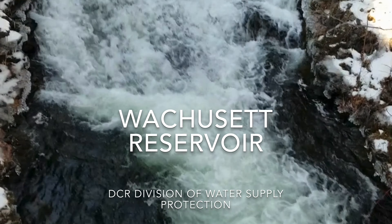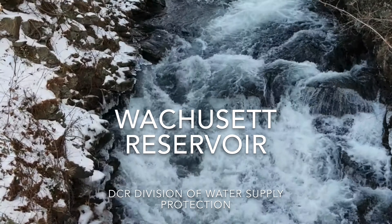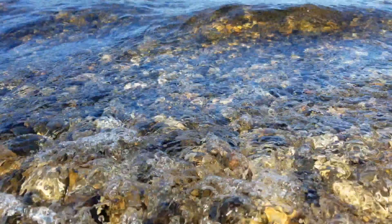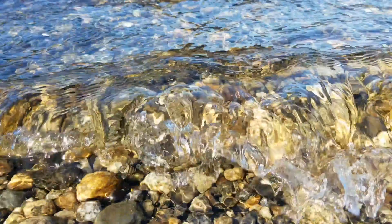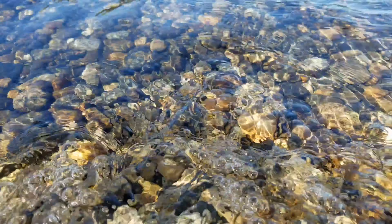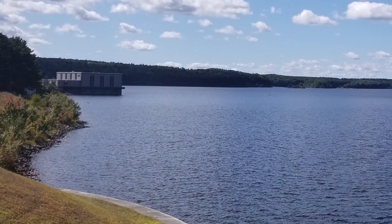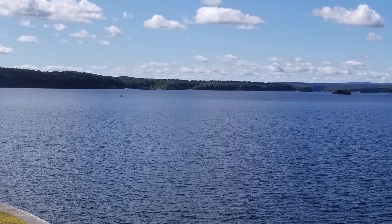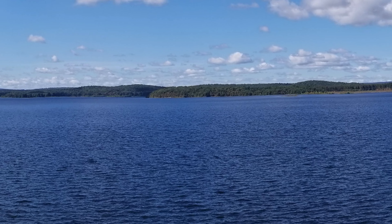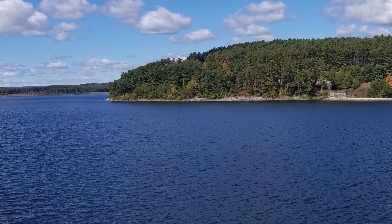Wachusett Reservoir, along with the Quabbin Reservoir, provides an unfiltered source of high-quality water for the Massachusetts Water Resources Authority water supply system. Managed by the Department of Conservation and Recreation, the Wachusett Reservoir covers 108 square miles with 37 miles of shoreline and holds 65 billion gallons of water to provide drinking water to 3 million people — about 40% of people living in Massachusetts.